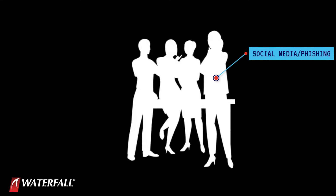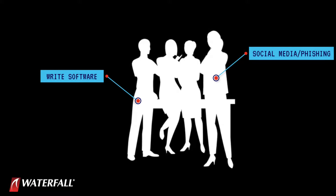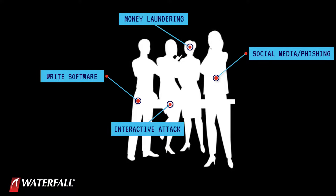In terms of consequences, this is a medium-consequence attack — in the Honda scenario, the plant was down for a week. In terms of sophistication, this is a moderately to thoroughly sophisticated attack. These attack teams have specialists: one for social media research and crafting phishing emails, others to write the RAT and ransomware software, a specialist for operating the RAT interactively to move around the network slowly without triggering intrusion detection, and a specialist to launder the money once received.